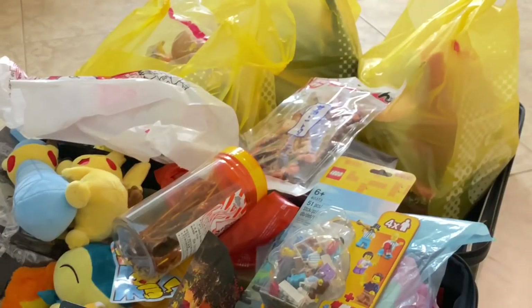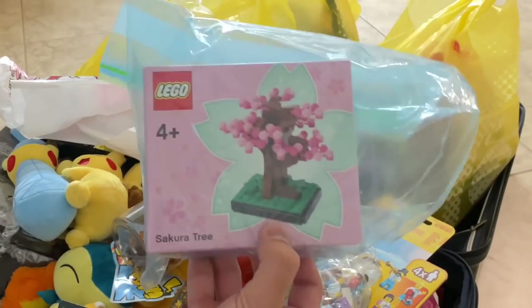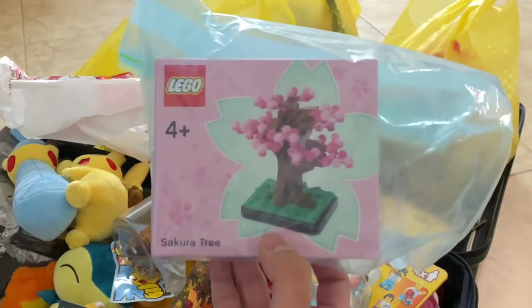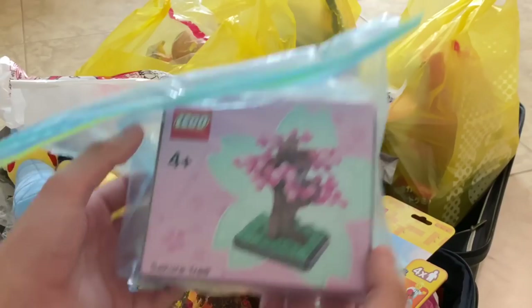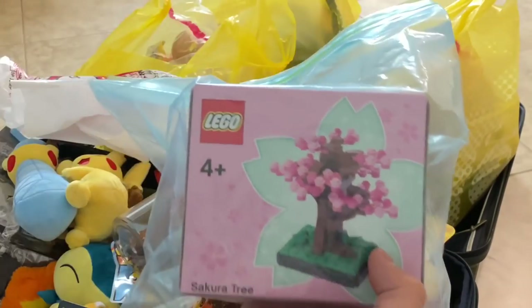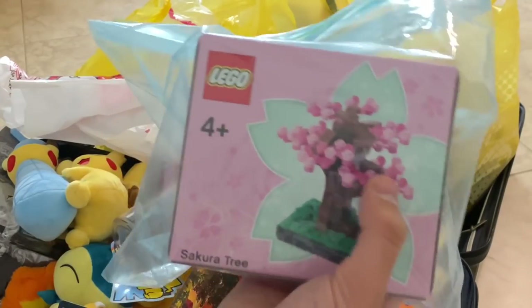You guys saw the Legoland Discovery Center there — they have this exclusive set of a Sakura tree, which is a cherry blossom tree. I was very fortunate to get it. If you purchase the Tokyo Skyline, you get this at the Legoland Discovery Center, so this is a very rare set — goes for like $100 on eBay. I'm probably just gonna keep it sealed and add it to the super rare collection, since there's nothing super special in terms of the pieces.